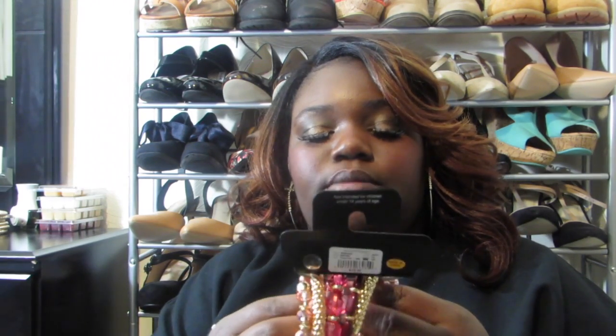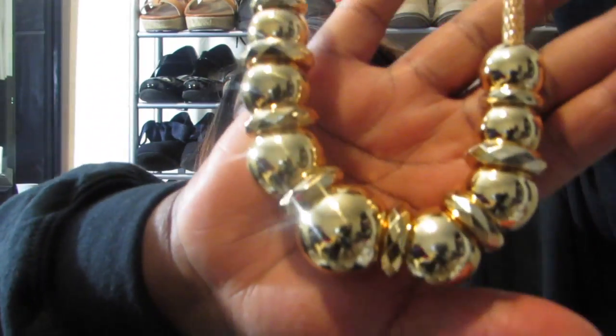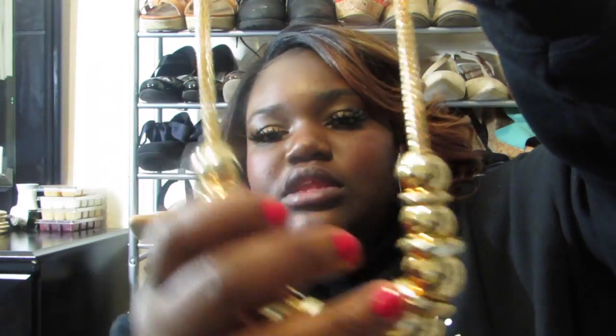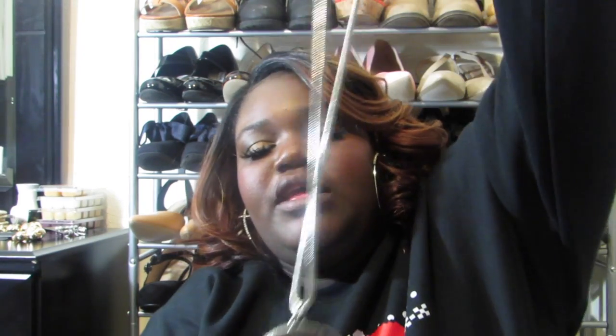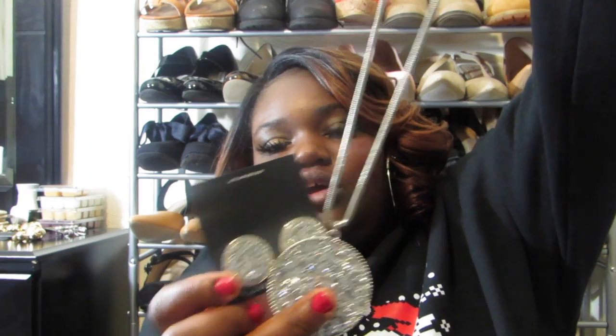I also have another snake bracelet that's like a pink-gold rose type color. Then I just have a simple hoop or circle necklace — it's gold and has little balls all over it. The necklace came with a pair of little circle earrings. I have the necklace and the matching earrings — I cannot wait to wear that.